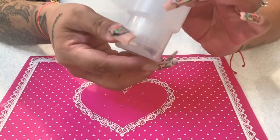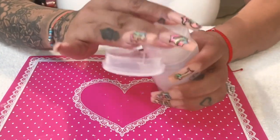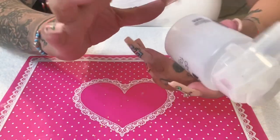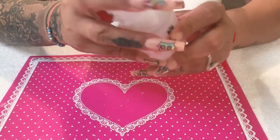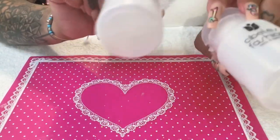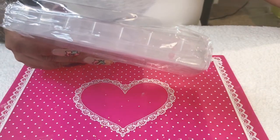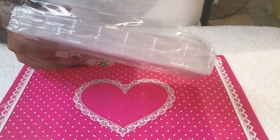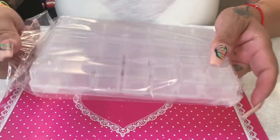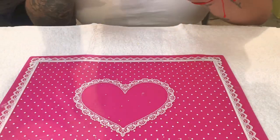I'm really hoping these containers work well. I got eight of them — I'm obsessed with buying containers for my bling.